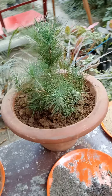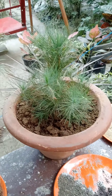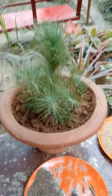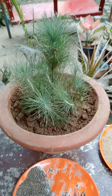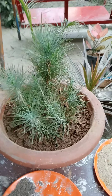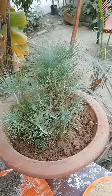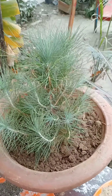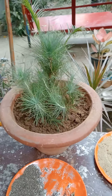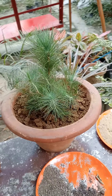Winter season is very nice for these plants. They come under gymnosperms, and there is a very interesting fact about this plant: these plants bear naked seeds.